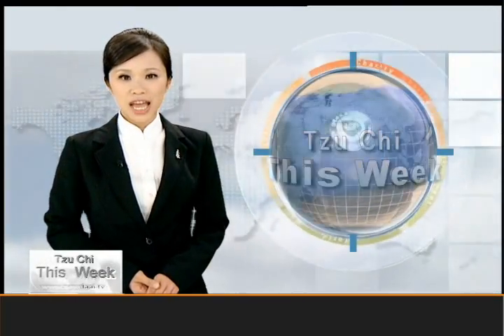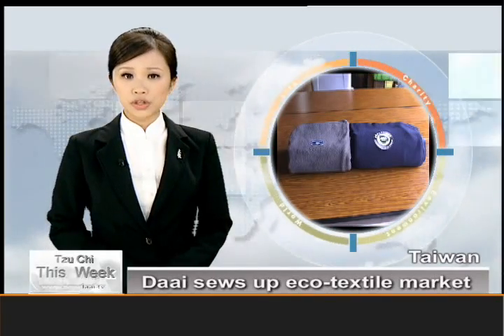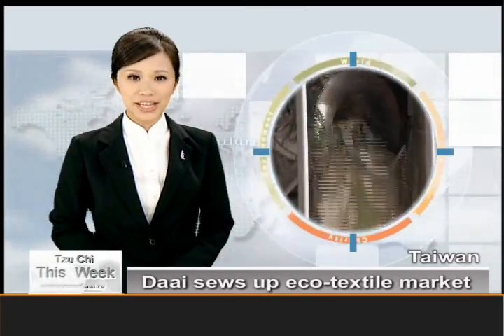We start the show with a special report on an enterprise that gives a new lease of life to what is normally considered rubbish. The undertaking is developed by Dai Technology, a sustainability-oriented company founded by a group of entrepreneurs who are all members of the Ziji International Humanitarian Aid Association.